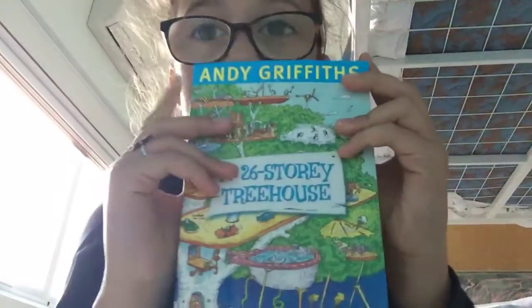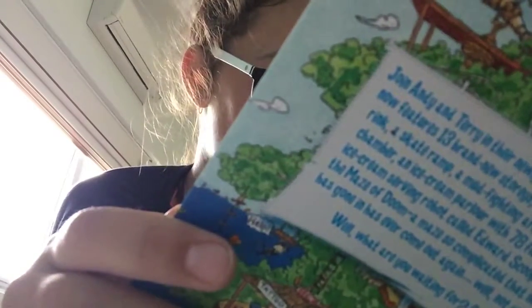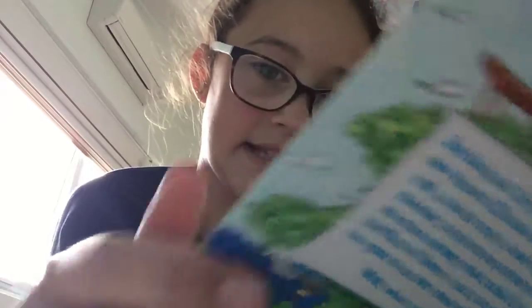Next thing is this book — that's a whole entire collection of the Story Treehouse, except this one. So I bought myself the 26 Story Treehouse. So far I'm up to page 60.